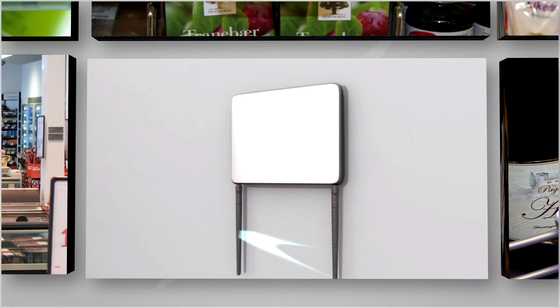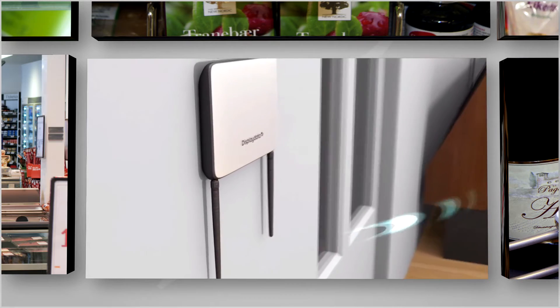The communicator receives new product information from head office and sends it over a secure RF network directly to the electronic shelf labels.